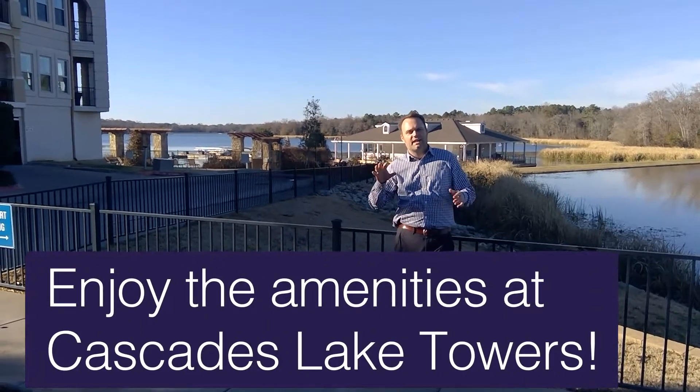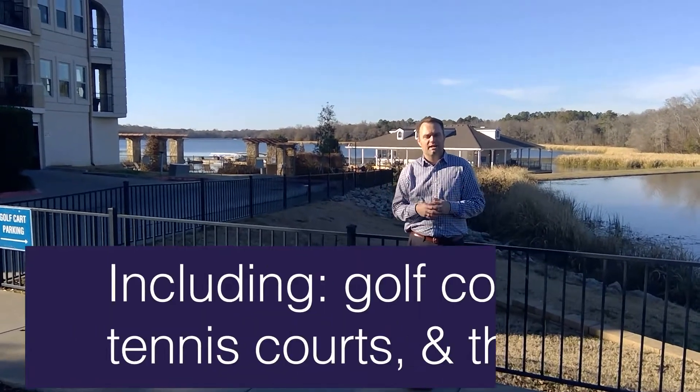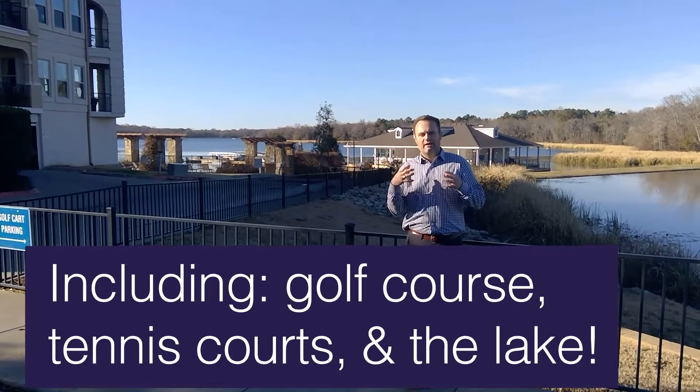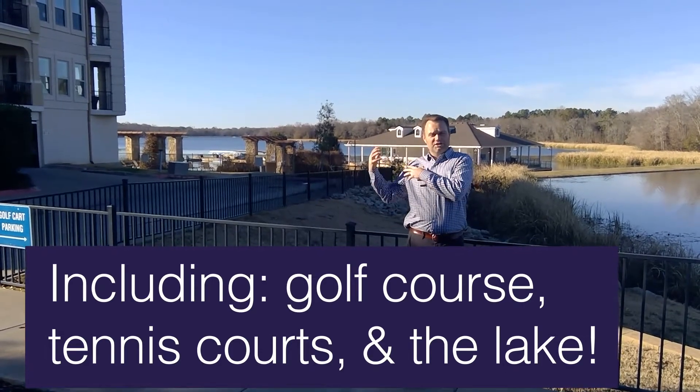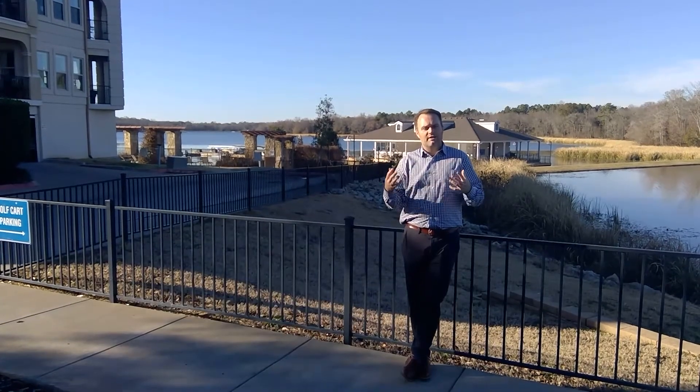Out here, there is a beautiful clubhouse with exceptional dining. You've got a golf course, tennis courts, and a fitness facility. You can see the lake behind me, so you have the opportunity to be a part of all that when you live out here.